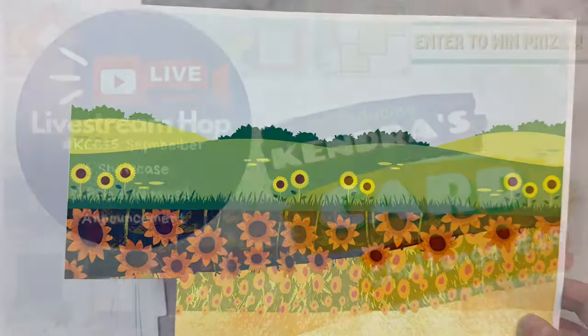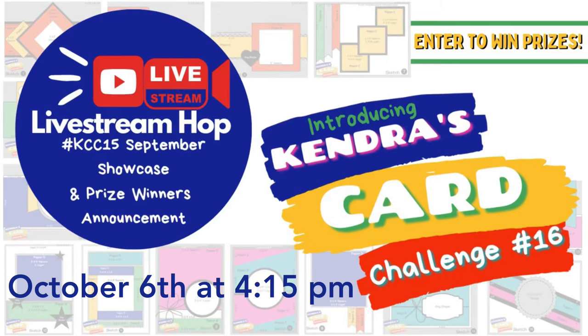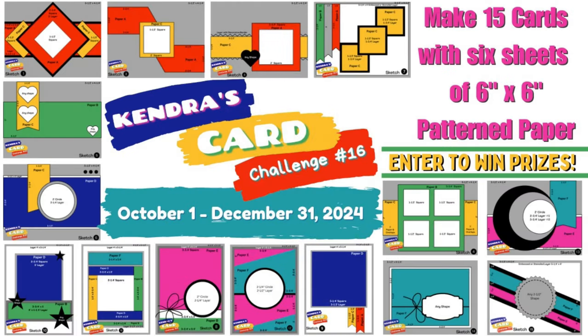I also want to mention that we have a live stream hop coming up on October 6th, where a few members of the design team will be sharing three cards each using the sketches from challenge 16. You'll get a chance to see all 15 cards being made in real time, so I hope you'll join us in the live chat and craft along. I'll be kicking off this live stream hop with the premiere of the September showcase of entries from Kendra's Card Challenge 15, and I'll announce the monthly and quarterly winners from last quarter's challenge. This starts at 4:15 PM Eastern Time.